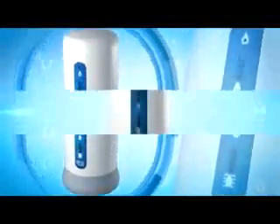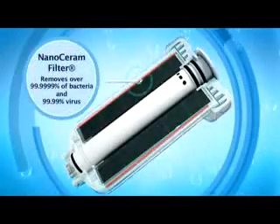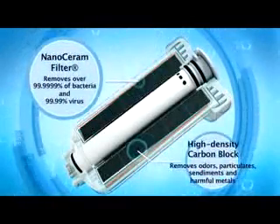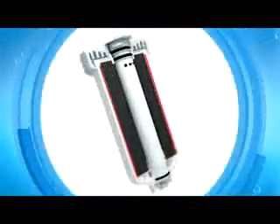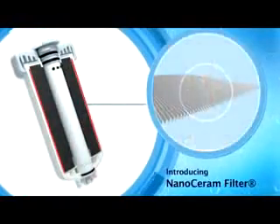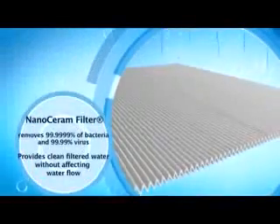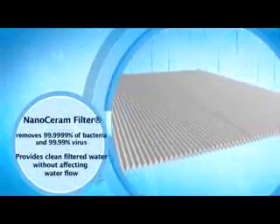Tupperware presents the revolutionary NanoNature water filtration system, using a unique patented nanotechnology filtration. This exclusive technology from NASA, the Nano Saran Filter, is capable of removing bacteria and viruses while providing clean filtered water without affecting the water flow.